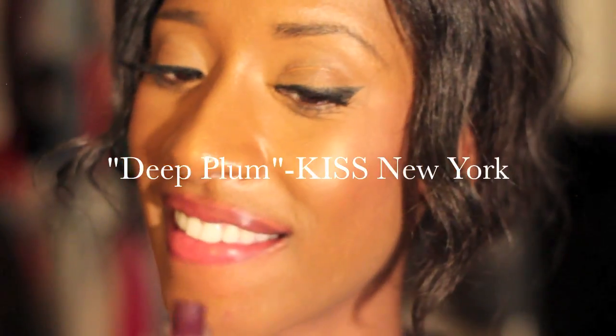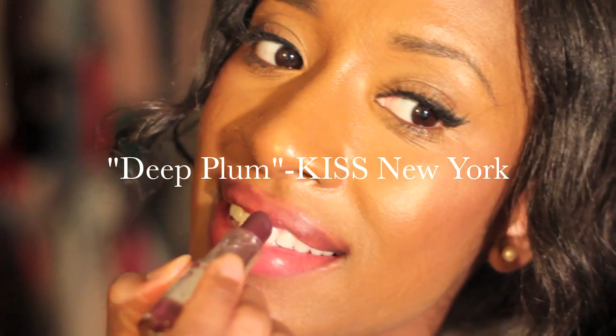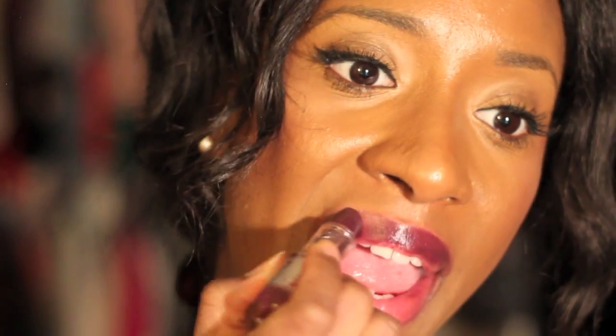Last but not least, the final color is Deep Plum by Kiss New York. This is the dark plum, deep purple — just amazing. Kind of drastic and vampy. This is what you put on when you are not playing with anybody. You put this on and this is all you need. I absolutely love this color. This is what it looks like on — so pretty.